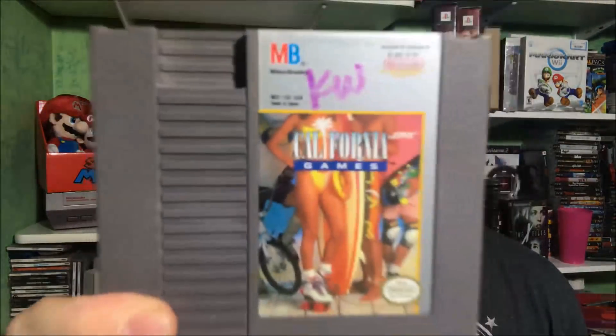Next stack: Burger Time — classic. California Games — it belongs to KW, so KW, I got your game. Captain Skyhawk. Caesar's Palace. Casino Kid. Cybernoid. Deadly Towers. Destination Earthstar — I actually played that, it's kind of fun, I kind of didn't know where I was going. A game I need to beat for my childhood: Dick Tracy. Double Dragon 2. Excitebike — classic right there. And Fester's Quest. Let's get them on the shelf.